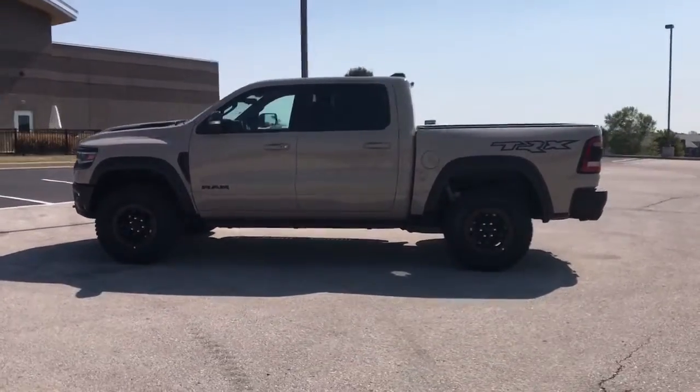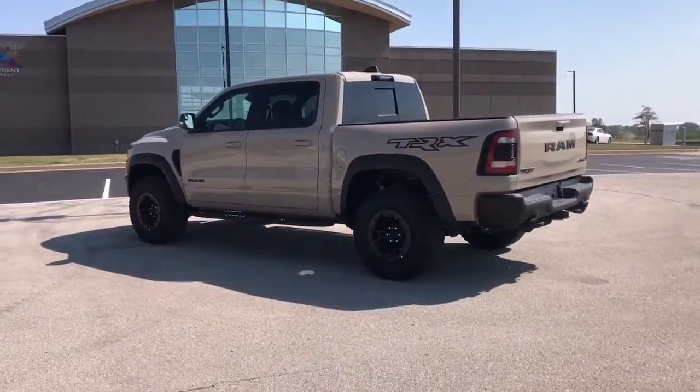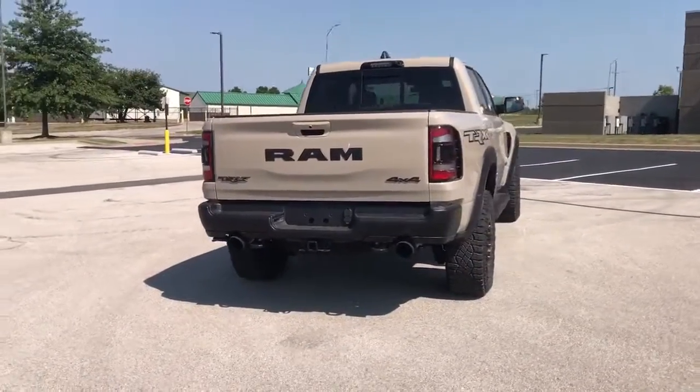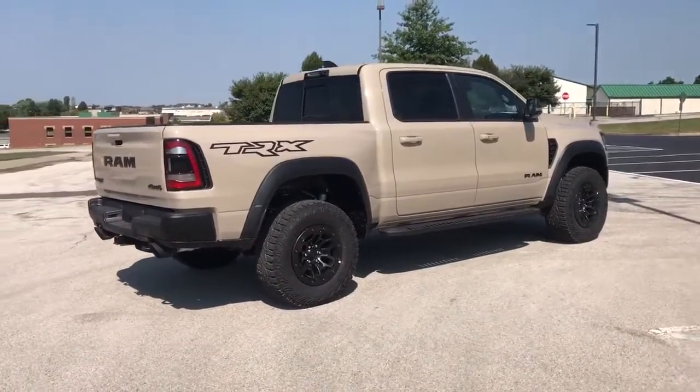These are just some of the great options this vehicle comes with: panoramic roof, navigation system, keyless entry, backup camera, lane keeping assist, adaptive cruise control, satellite radio, fog lamps, heated front seat, and power driver seat.